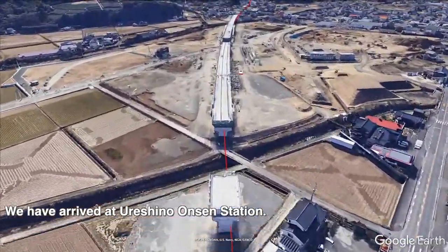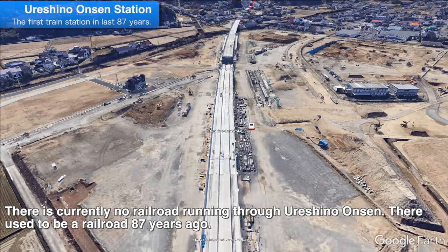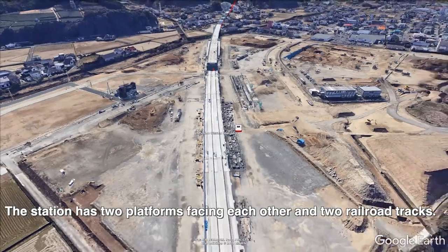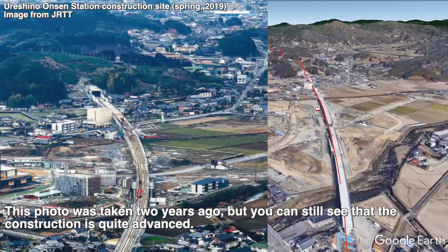Now we have arrived at Ureishino Onsen Station. There is currently no rail running through Ureishino Onsen; there used to be a railroad 87 years ago. Therefore, the opening of the Shinkansen is a long-awaited railway for Ureishino Onsen. The opening of the Shinkansen is a huge advantage for the area, as it has been accessible only by car or bus. The station has two platforms facing each other and two railroad tracks. This photo was taken two years ago, but you can still see the construction is quite advanced.